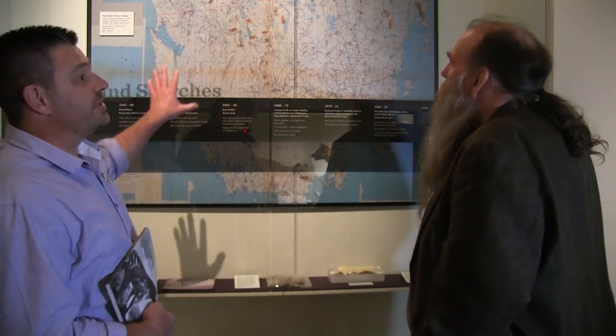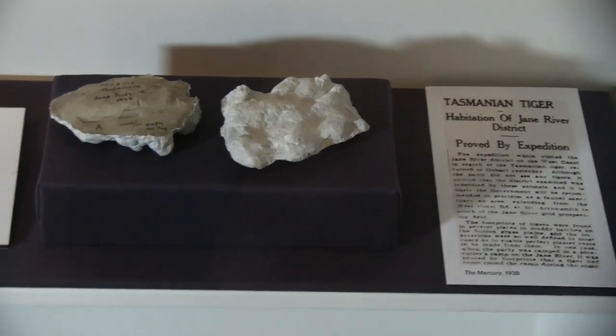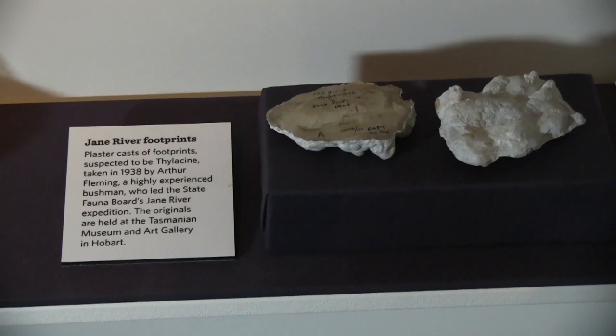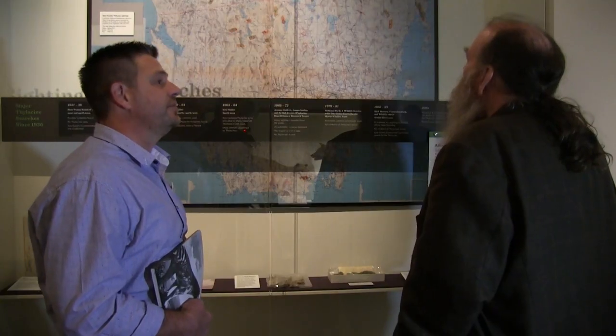David, what can you tell me about this part of the exhibition? One of the themes is the continuing searches. Although the last thylacine died in 1936 in captivity — just eight weeks after it had been protected — the government was then obliged to start searching. They searched early on in the southwest of Tasmania, but we now know that was not preferred habitat. It wasn't until the seventies when people like Bob Brown and Jeremy Griffiths set up basically in the mall and asked the community for their information. This map represents where sightings are recorded.